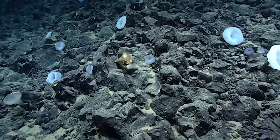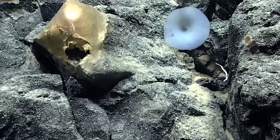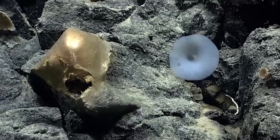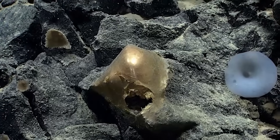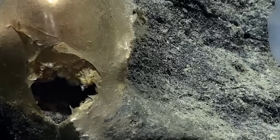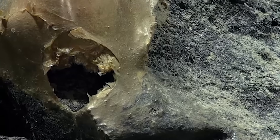Snap zoom please. Okay, snapping. Is this some sort of encrusting sponge? I don't know what to make of that. Want to go tight on the opening? Let's see what's in there. Stabilizing. Interesting. I don't know what this is.